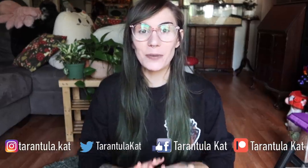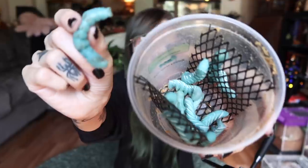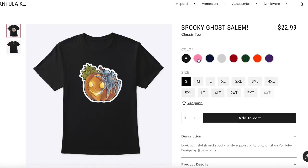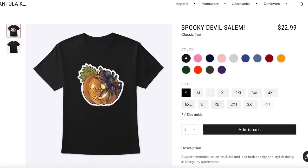Hi everybody, welcome back to my channel! Today we are going to be doing two of my favorite things: we're going to be feeding my tarantulas gummy worms, and we're going to be annoying Richard, aka the Tarantula Collective, while we do it — which annoys him perfectly. Before we get into it, I did want to mention I have new merch available on my Teespring shop, linked down below. Let's just go ahead and get right into it because we have a lot to feed.